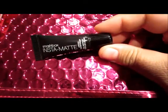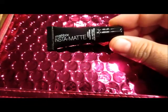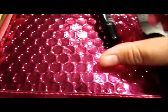Okay, so the first item is actually from Smashbox and it is an Insta-Mat — it's a lipstick transformer. So I guess you put it on lipstick and it becomes matte. It's a pretty tiny sample but it looks cool, so definitely something I'd use.